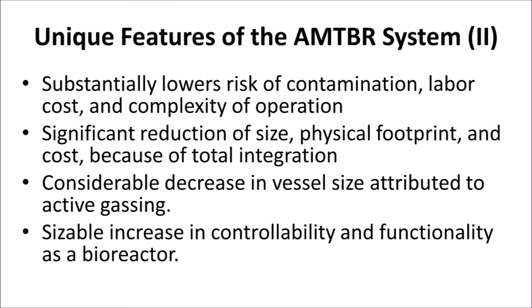The AMTBR's automated and closed system significantly reduces risk of contamination, labor cost, and complexity of operation. Substantial reduction of physical footprint and vessel size are additional features, along with a sizeable increase in controllability and functionality.